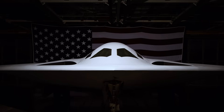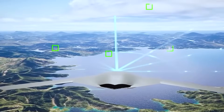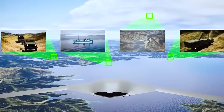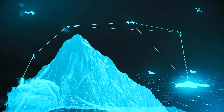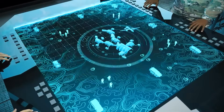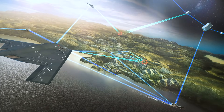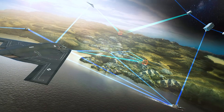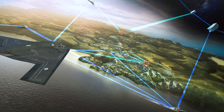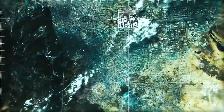But stealth is just the beginning of the B-21's advanced features. Under the skin, a suite of cutting-edge technologies work in harmony to create a platform of unparalleled capability. The Raider's avionics are fully digital, allowing for seamless integration with other assets and real-time data sharing with commanders on the ground. Its onboard sensors — including advanced radar, electro-optical targeting systems, and electronic warfare suites — provide an unparalleled level of situational awareness, allowing the Raider to identify and engage targets with pinpoint precision.